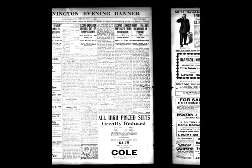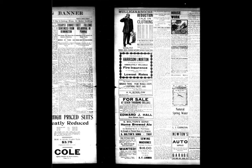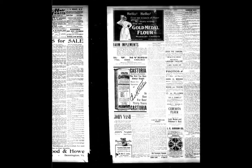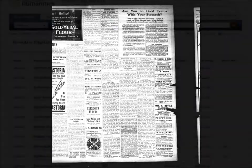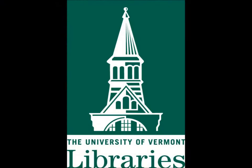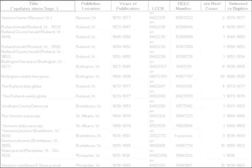Each grant cycle allows for about 100,000 digitized pages of newspapers, and that is only a fraction of what Vermont has in existence. This means that not everything is online. Instead, certain titles were specially selected by a group of experts — educators, librarians, historians, and journalists from around the state.